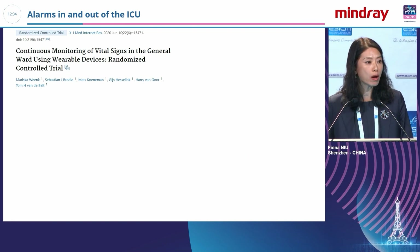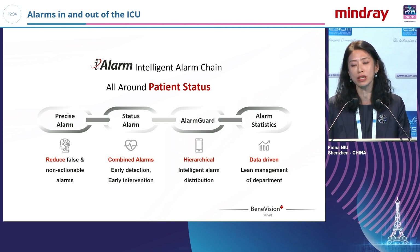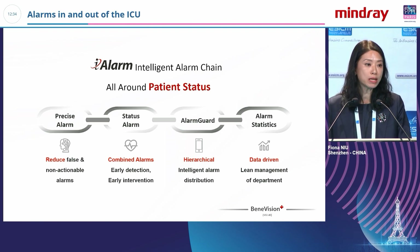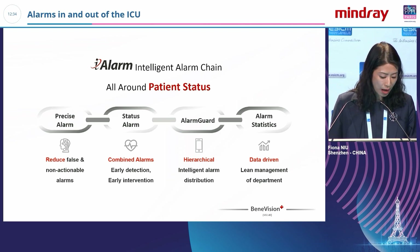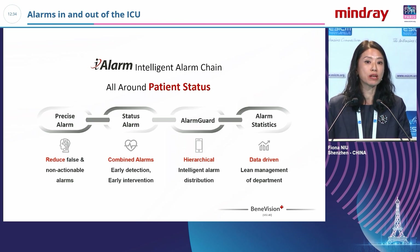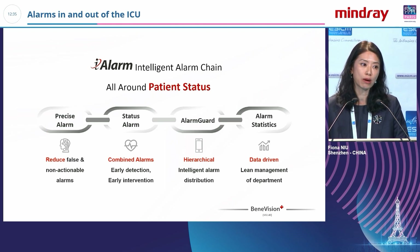If we want to continuously monitor patient safety in and out of the ICU, what kind of device or software do we need? Alarm management is not just a single alarm or single status — it's a kind of alarm chain. First, we need to process alarms and finalize the patient's situation. We need software like an alarm guard to monitor patient alarms, and then distribute different alert levels to different physicians.